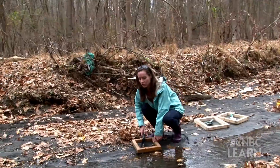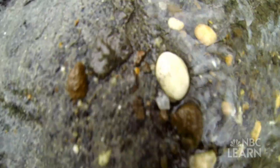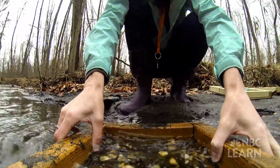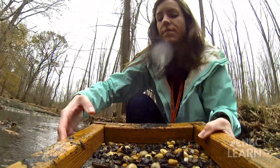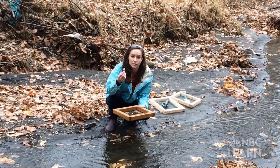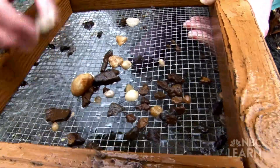You just crouch down, take a big old scoop, plop it in there, and just like you're panning for gold, you can then dip it in the water, sift it, and we got some fossils. There are several.